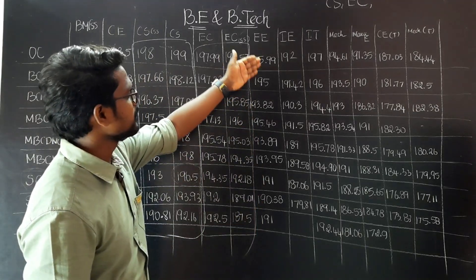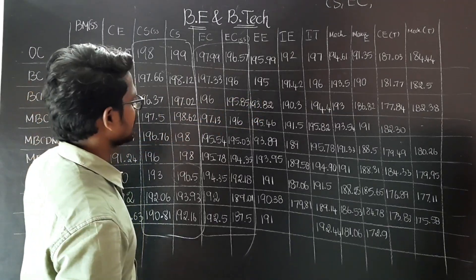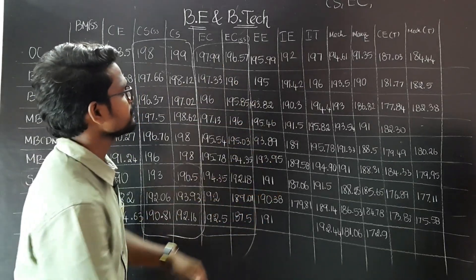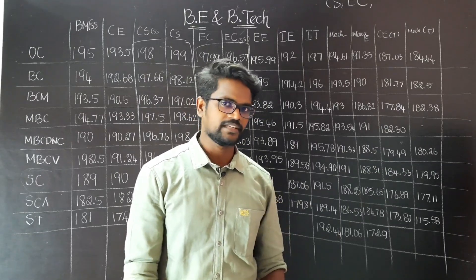If you look at EEE, there is 195 OC category, 192 BC, 193 MBC. If you look at EEE, you will know that many students go to IT, EC, or Computer Science Engineering.